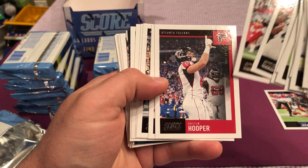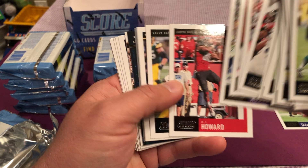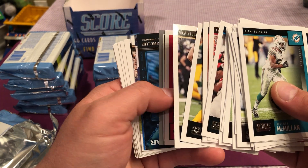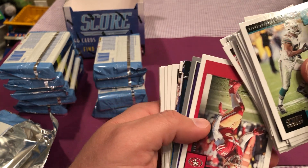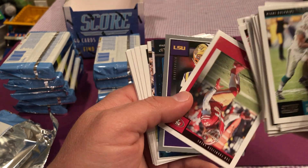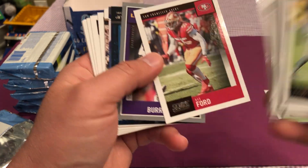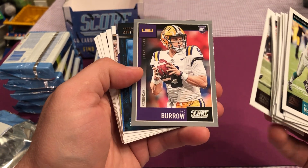So four autographs is what we're looking for, hopefully on average. Hopefully we won't get panini'd. Got Joe Burrow. Nice.